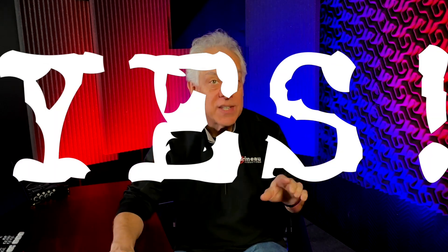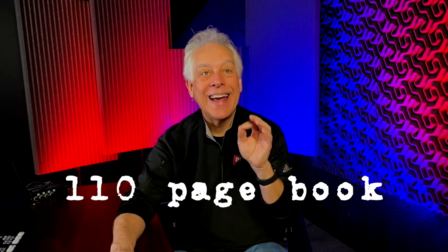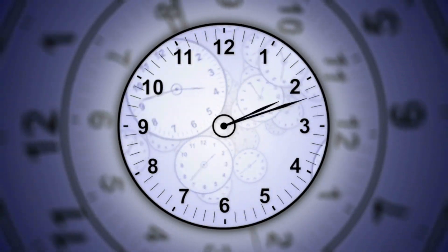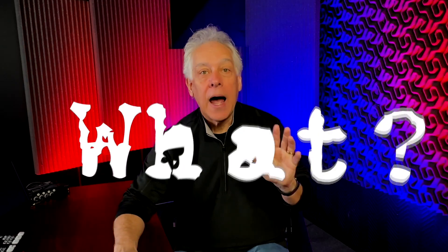I'm blown away. I've seen this interesting tool touted and wondered, is it really all that? Well, the answer is yes, it is. Here's the deal. I wrote a book — a hundred and ten page book to be exact — in less than four hours. I know, I was dubious at first, but I'm blown away.